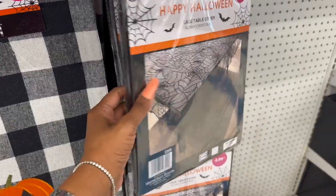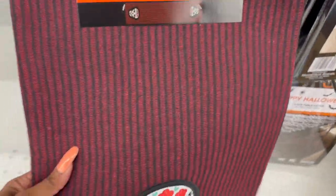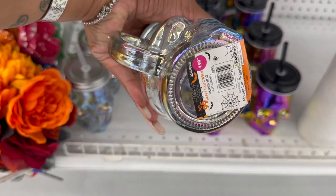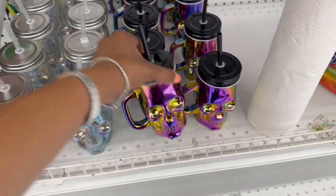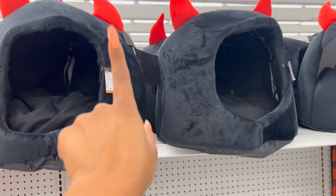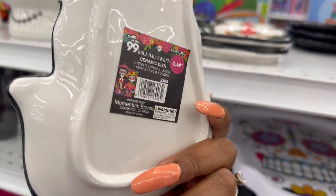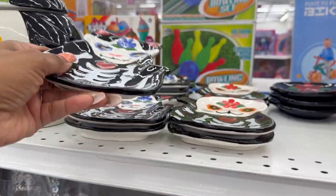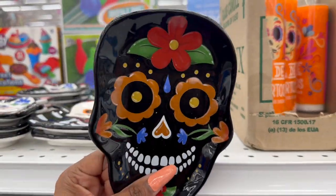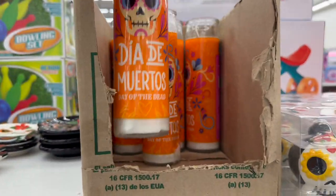There's also a lace table cover with black spider webs and spiders for $2.99, a skull table runner for $2.99, and a Day of the Dead runner for $4.99. They have iridescent glass mugs for $8.99 — a pretty pink and purple one. The pet pumpkin and devil houses for Harley are $9.99. New Day of the Dead ceramic dishes are $2.49 — kitty cat, another design, and a skull.